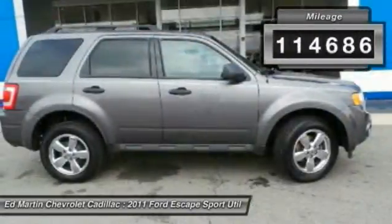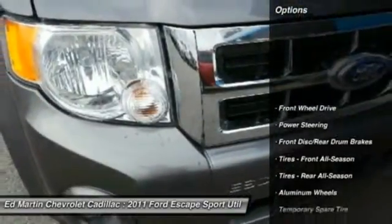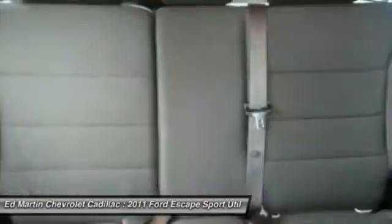This vehicle has less than 115,000 miles. Here are some of this vehicle's great options: traction control, steering wheel audio controls, keyless entry, anti-lock braking system, stability control.